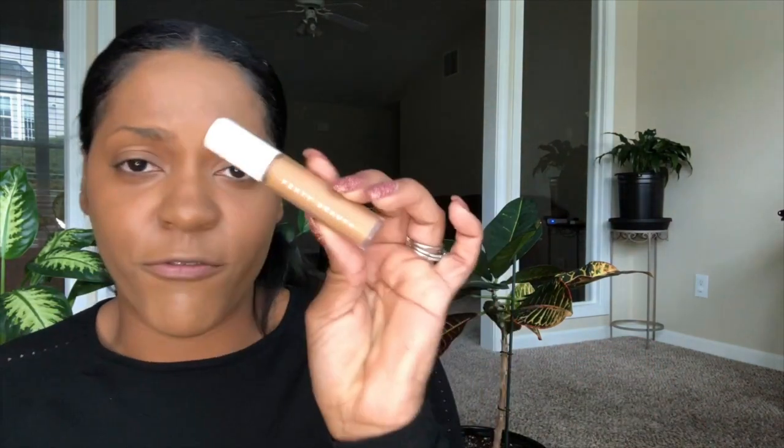That's foundation — now I'm moving into concealer. My other favorite Fenty Beauty product is the Fenty Beauty Pro Filter Concealer in shade 370. I'll use this, and if I want to brighten underneath the eye a little more I'll move into Tarte's Shape Tape in Tan Deep Sand.